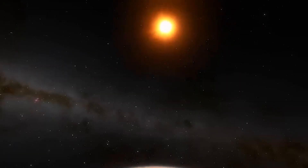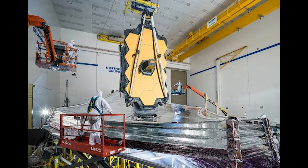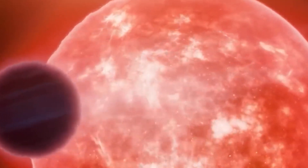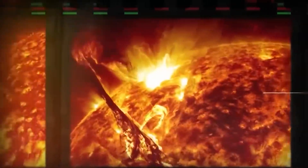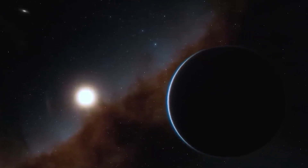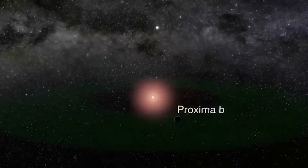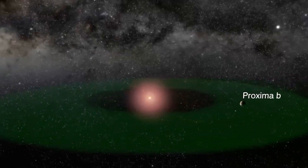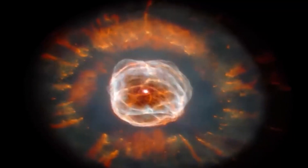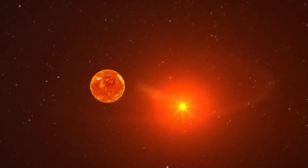Even though it's really cold, it's actually a good thing for the JWST — thanks to a smart sun shield. This shield wraps around the telescope and keeps it safe from the super-hot sun, so it can stay cold and work well. In this chilly place, the JWST becomes a space detective, really good at finding weak signals that other telescopes might miss — finding and studying faraway galaxies, new planets forming, and even really old signals from when the universe started.